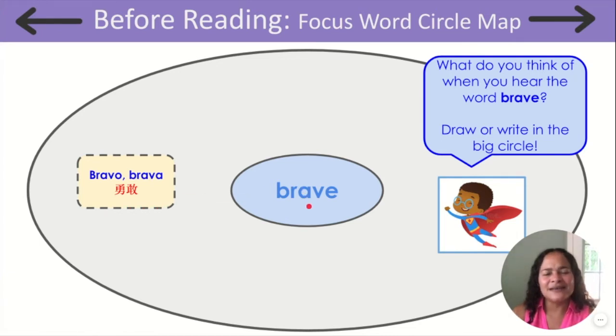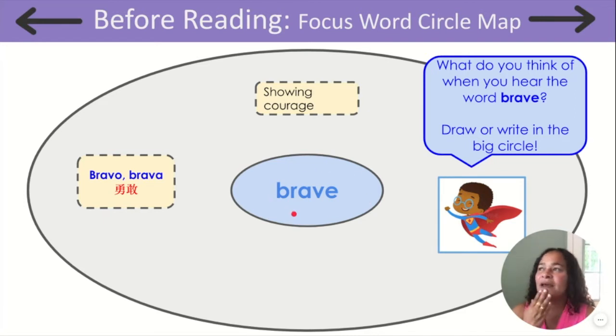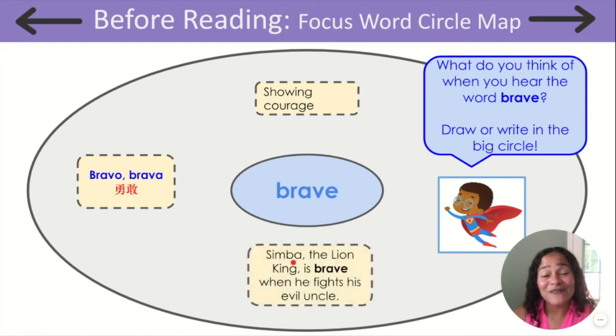And what does brave mean? How would you explain the word brave to someone in your family or a friend? When I think of brave, I think of showing courage — having no fear. Can we use the word brave in a sentence, or can we think of a character in a movie that was very brave? One character I think of is Simba from The Lion King. Simba is brave when he fights his evil uncle. All right, friends, let's go to our article a day, and afterwards we can complete our circle maps with more and more examples about the word brave.